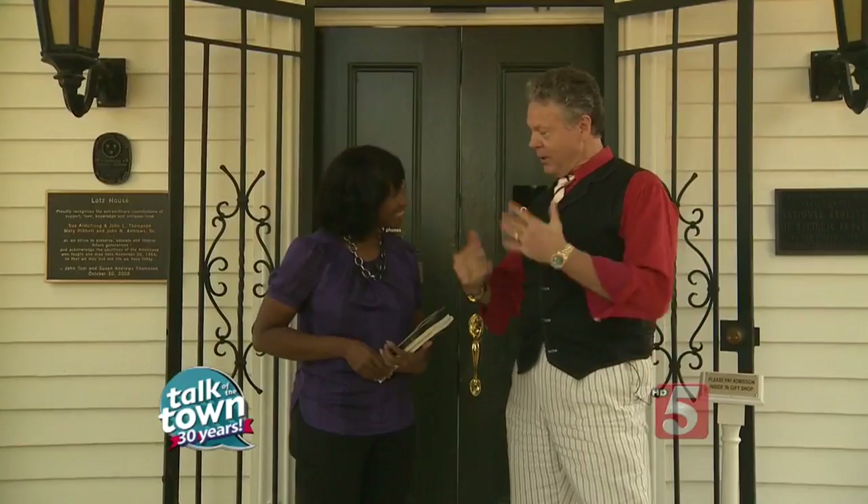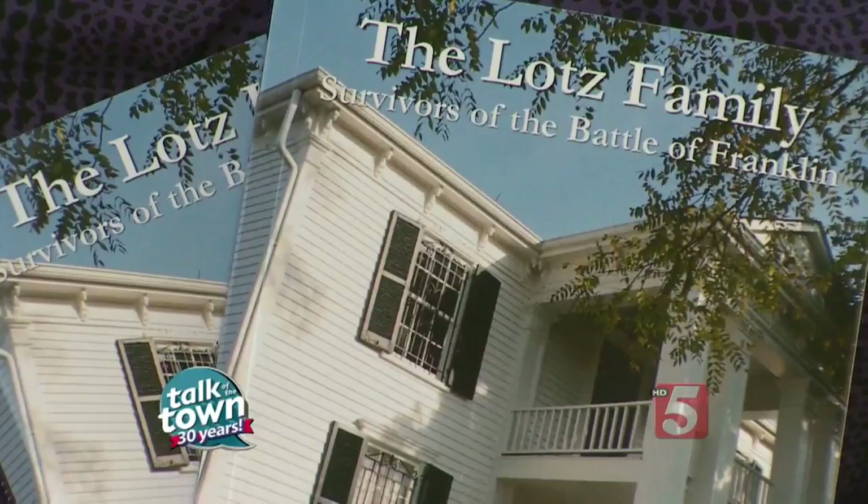You've also co-authored a book on this whole family. I tell people it's easy to read — short sentences and a lot of big pictures. This is so fascinating. I encourage you to come out and see the Lotz House here in Franklin. For more information, visit www.lotzhouse.com, and we'll link you to that at newschannel5.com. Thank you so much, JT. Thank you — I appreciate it. Always welcome.